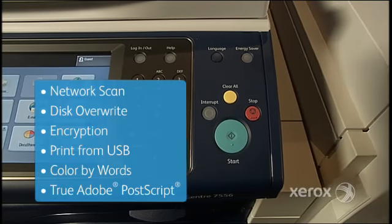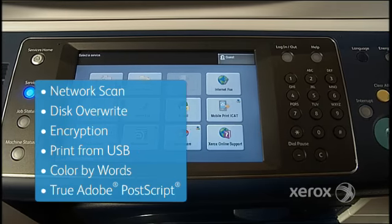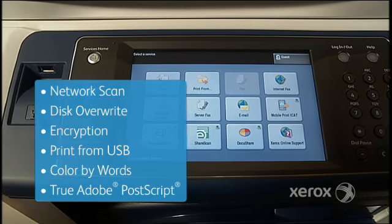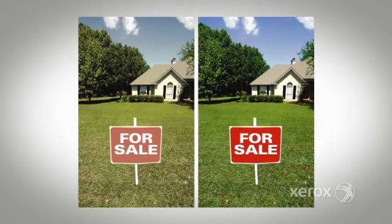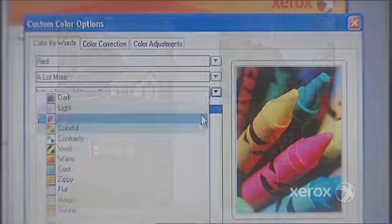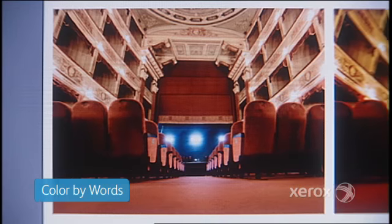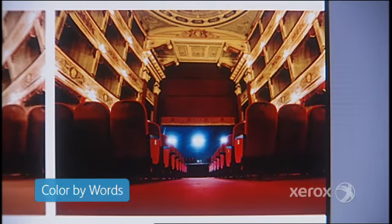The WorkCenter 7500 Series raises the bar on standard, because so many advanced features are built right in. For example, its smart print features give you amazing powers, like the ability to make the sky bluer or the grass greener. Using the Color by Words feature, just tell the printer what adjustments you want and make them, without manipulating source files.